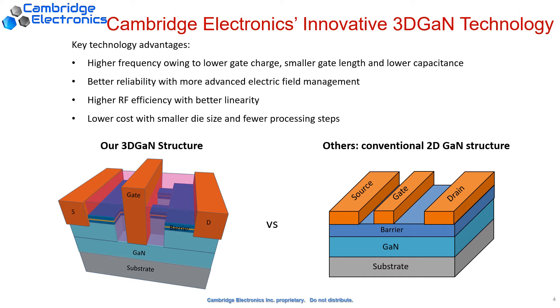The size of a power module is inversely proportional to the operating frequency. Therefore, with this 100 times higher frequency, we can reduce the size of the power module by 10 times. And this same technology can be used for RF devices, which can provide higher efficiency and linearity as well.